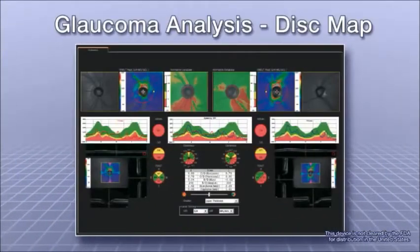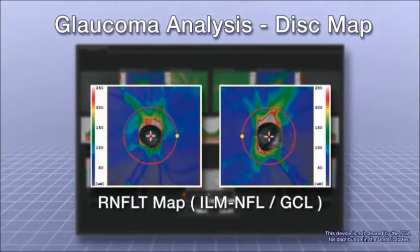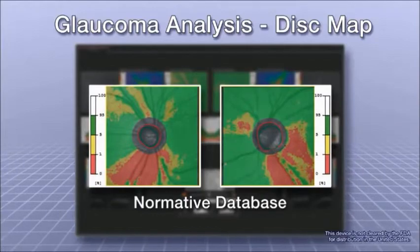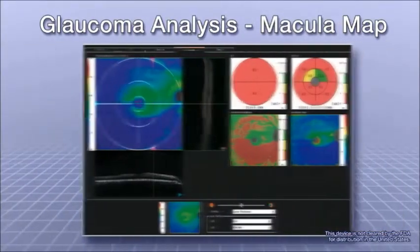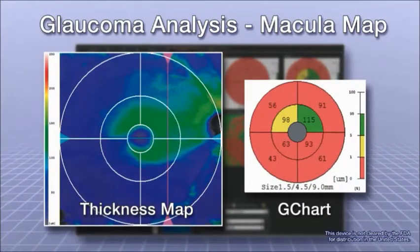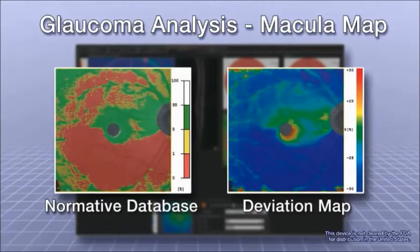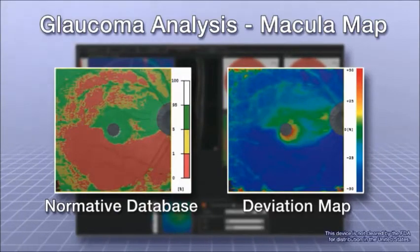The glaucoma analysis tool allows for thickness analysis of the RNFL layer, and has the ability to correlate to a normative database for comprehensive disk analysis. This tool also allows for thickness analysis of the NFL, GCL, and IPL layers. Correlation to a normative database supplements clinical workup for the early detection of optic nerve fiber layer defects.